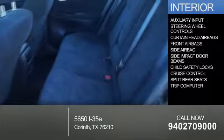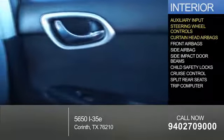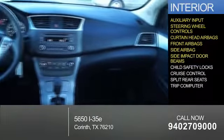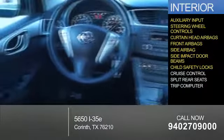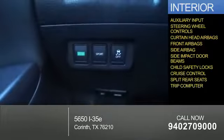Inside you'll find an auxiliary input, steering wheel controls, curtain head airbags, front airbags, side airbags, side impact door beams, child safety locks, cruise control, split rear seats, and a trip computer.